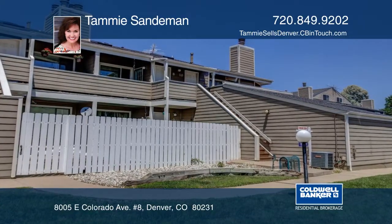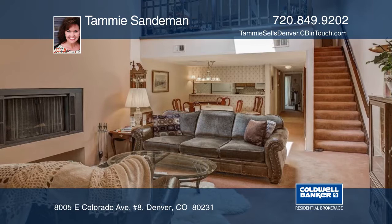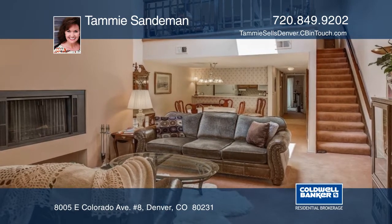This large condo feels like a townhome when you walk in the door. Its vintage charm is just waiting for your personal touch.